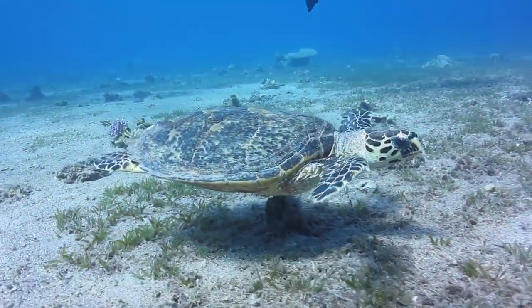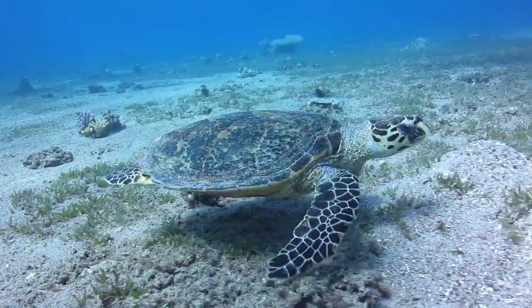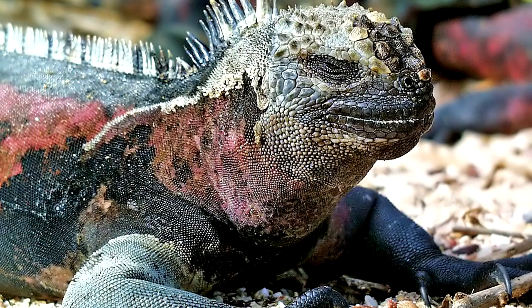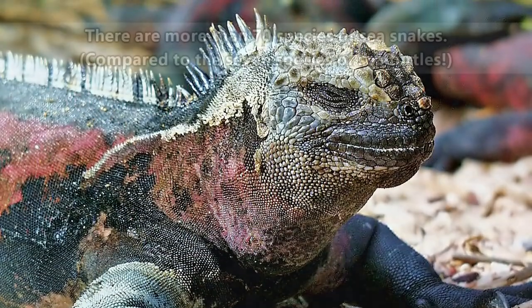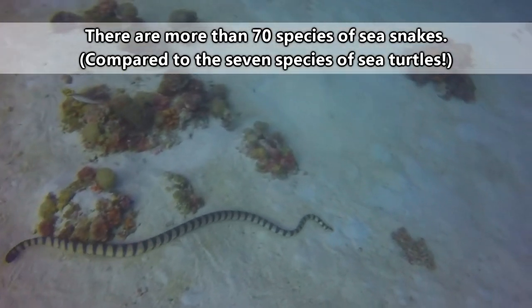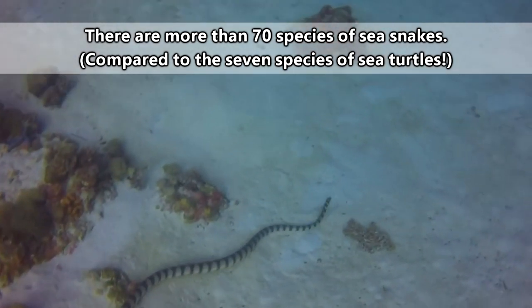When most people think of marine reptiles, it's usually images of sea turtles that come to mind. One may also think of saltwater crocodiles, or even the sneezing iguanas of the Galapagos. But the most diverse marine reptiles are the sea snakes, who make up more than 85% of the known saltwater reptile species.